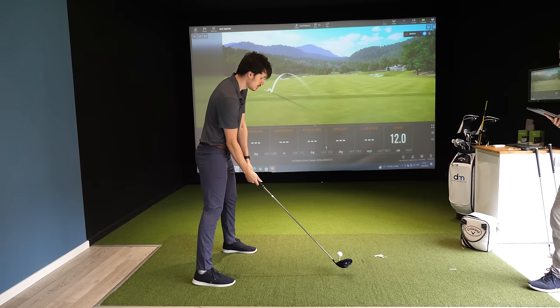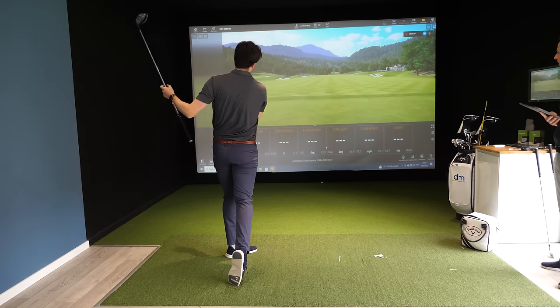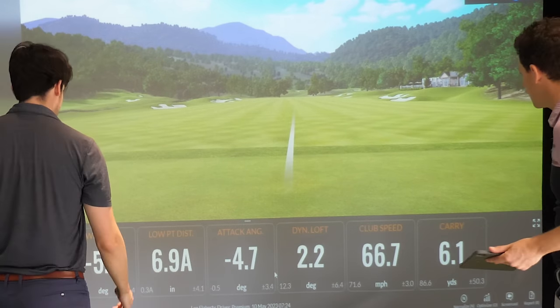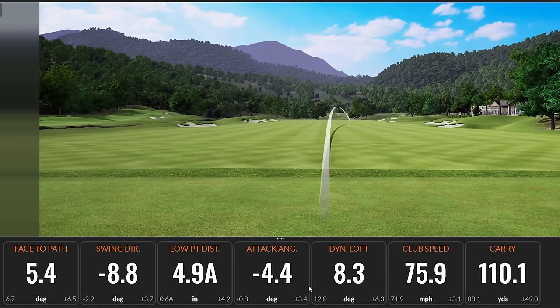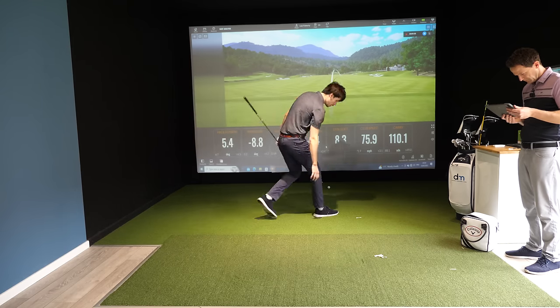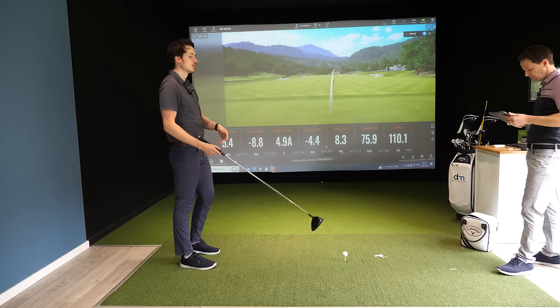Leo hits another shot: "There's no club speed with that." The coach agrees. Leo notes: "I see that as an all right shot for me, but it's still super low and not even that far."